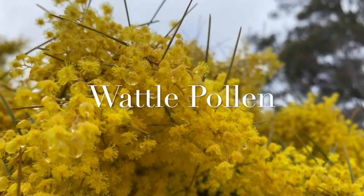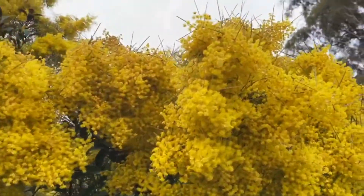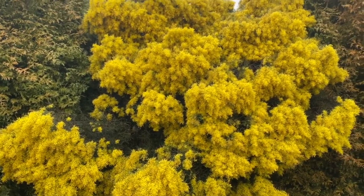What will we be learning about today? Wattle pollen of course. Wattles are an iconic Australian plant. You probably recognise them starting to flower in the winter, blooming as beautiful clusters of yellow, white or pink flowers all through the spring.